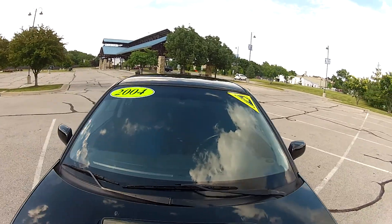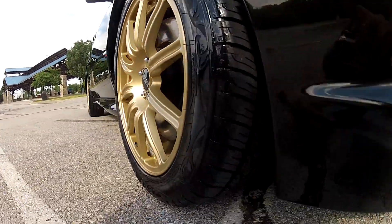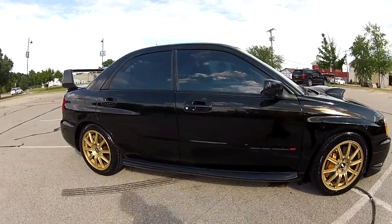The windshield is free of any chips or cracks. It has the gold BBS alloy wheels on all four corners with lots of tread life left on the tires. The tires are actually nearly brand new, and all four tires do match and have the same amount of tread life.